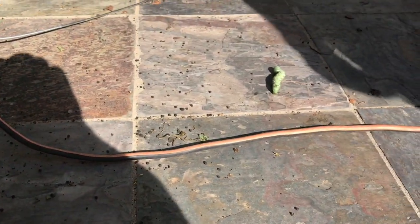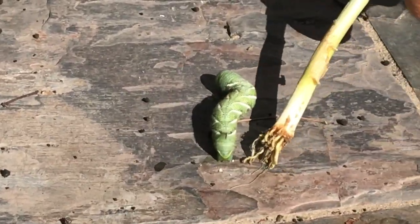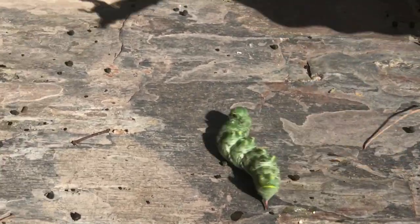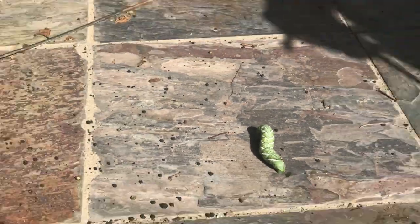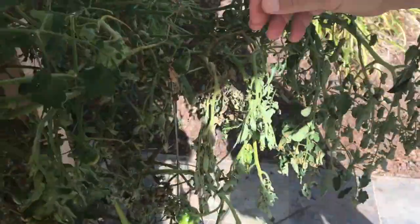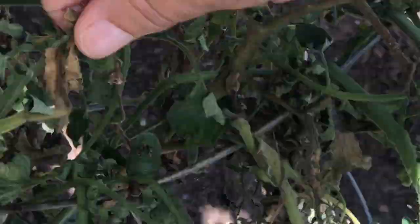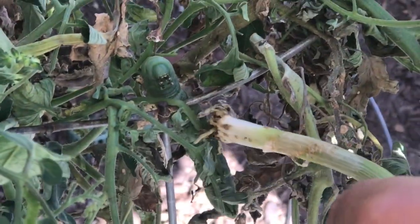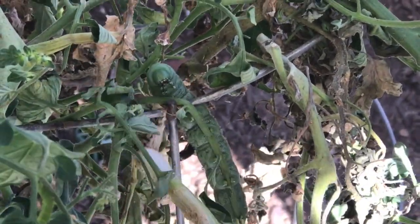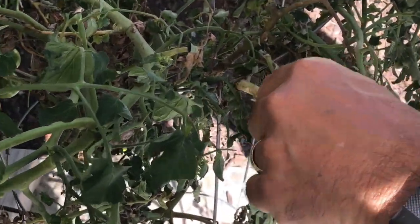So this guy we found over here - look at the size of him. Al called it an anaconda, which is fitting - it's pretty big. We looked around some more and Al found another one. I'll zoom in right here. They look pretty wild but they don't bite.